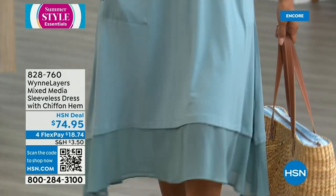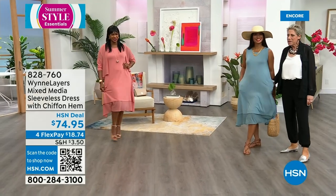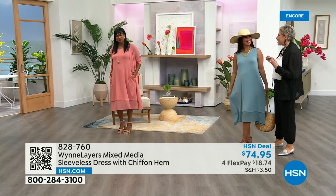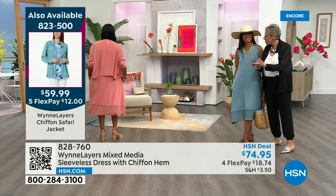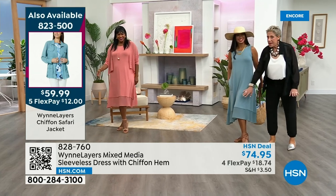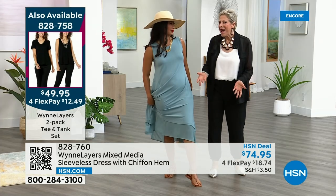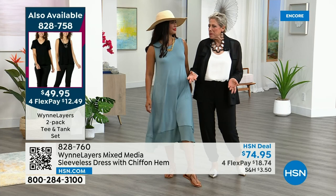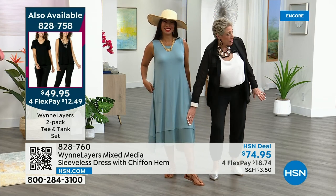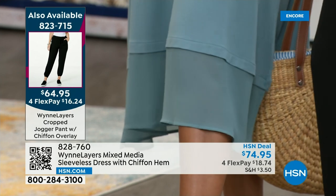Oh, look at how pretty that is. I love deep pockets. What I love is — knees aren't your favorite thing, but look: the sheerness starts right after the knee. So it's not a midi, it's not a maxi. If Brittany were out here, my hunch is it'd be a little longer on her. How tall are you, Selah? Five seven and a half. And you? Five eight.